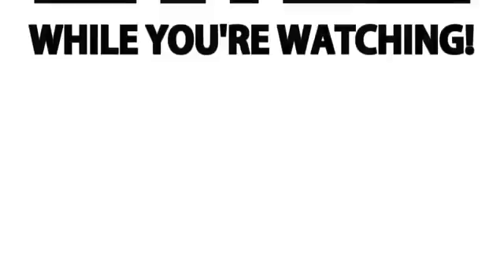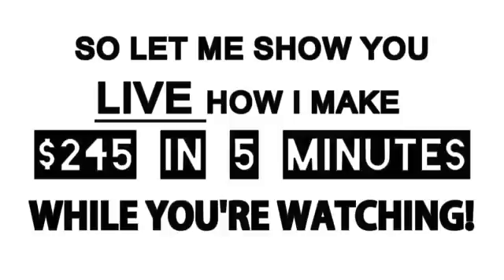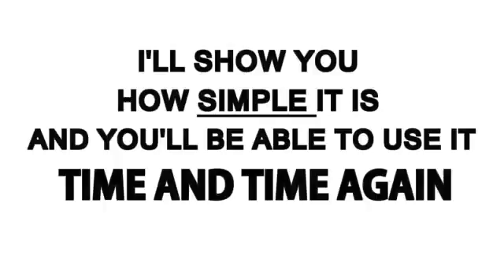Let me show you live how I make $245 in five minutes while you're watching. I'll show you how simple it is, and you'll be able to use it time and time again.